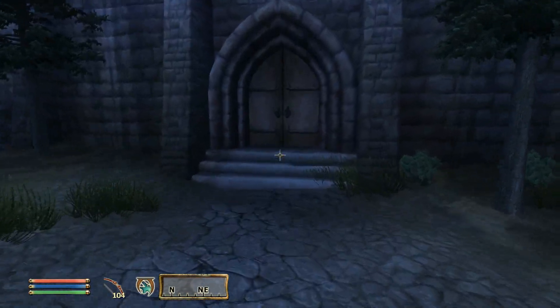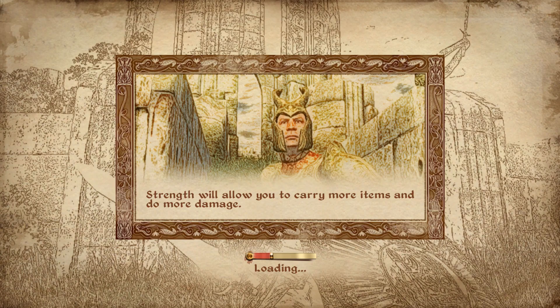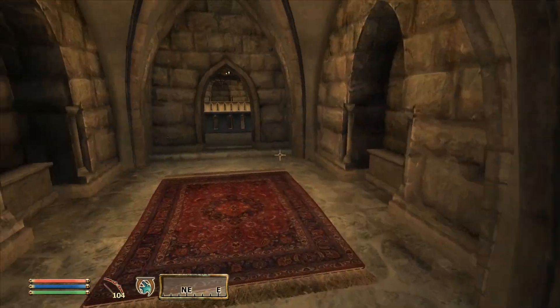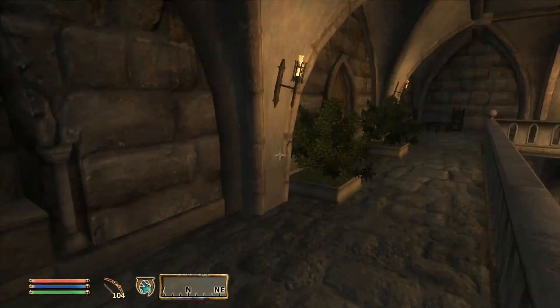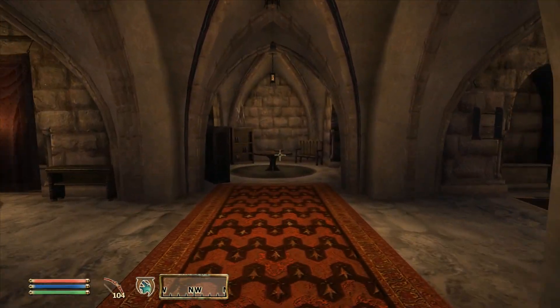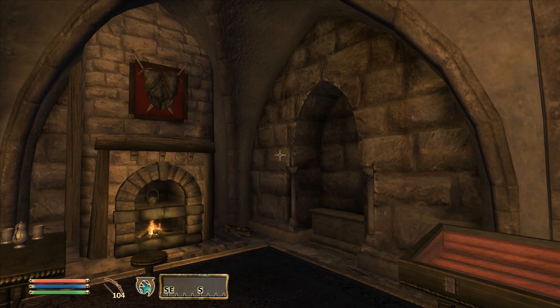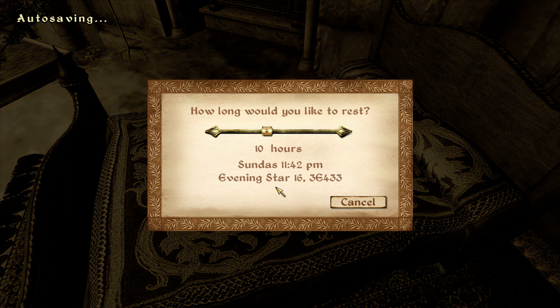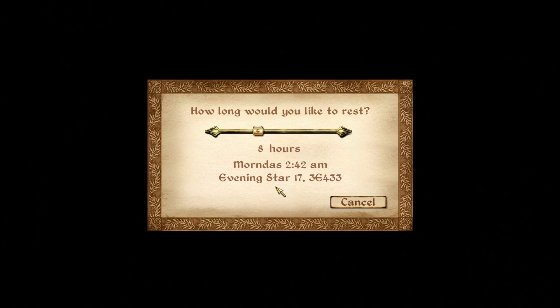It's 11:30 p.m., so what we should do is head back in and take a bit of bed rest. I shall turn it over now to Morris, the High Elf. Let's go ahead and rest for — oh say, ten hours, just to be on the safe side. Get ourselves a good night's rest.